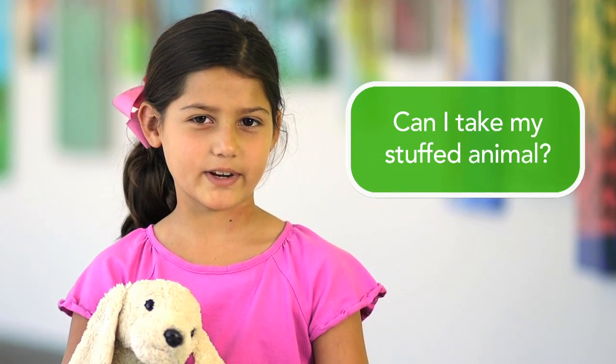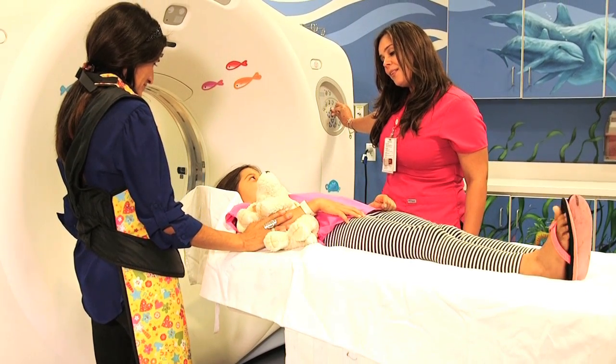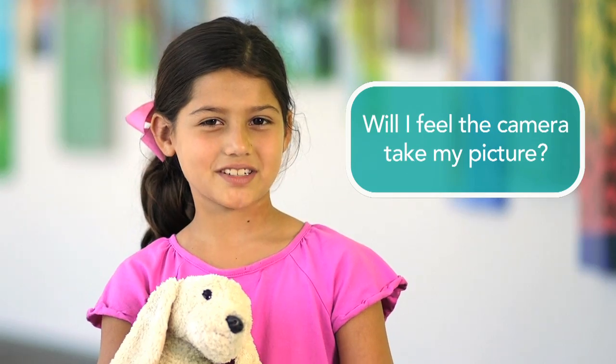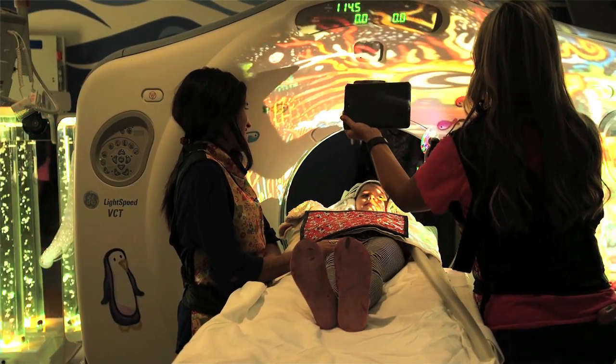Can I take my stuffed animal? Yes, you can bring a comfort item from home with you whether it's a stuffed animal or a special blanket. Will I feel the camera take my picture? No, the camera will not touch you and you will not feel the camera take your picture.